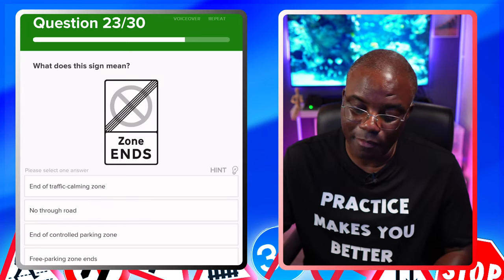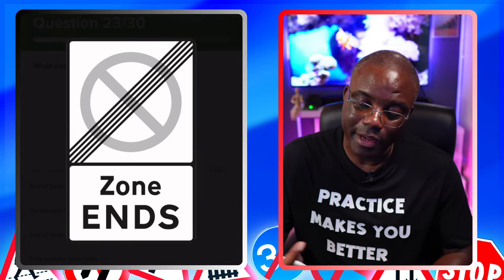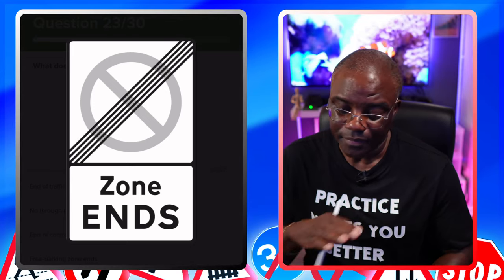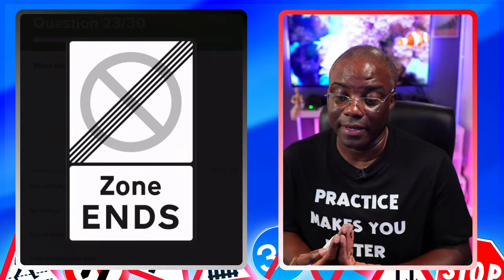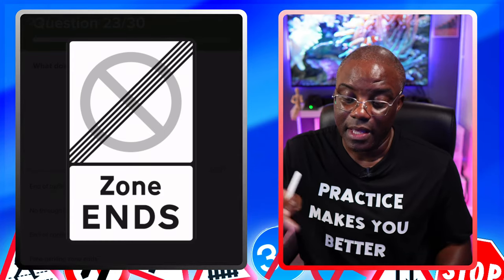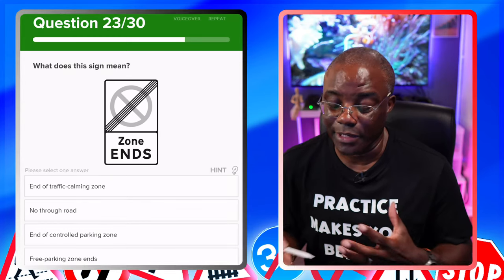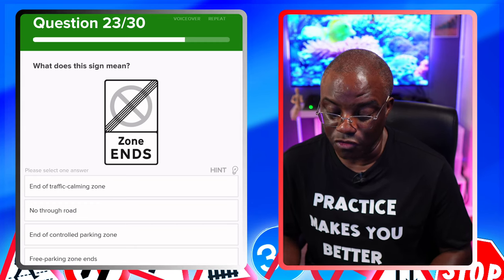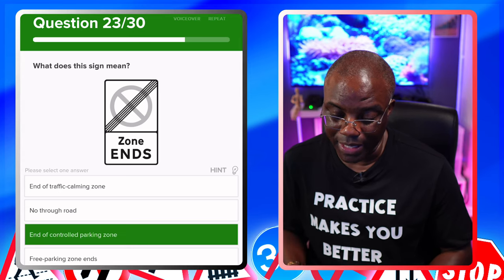What does this sign mean? Always enlarge it so you get the full clue. It's a parking restriction in black and white form — that's a red circle with a diagonal line, and it says 'zone ends.' You're looking for something along the lines of end of parking restrictions. Options: end of traffic calming measures — no. No through road — no. End of controlled parking zone — yes. Free parking zone ends — no.